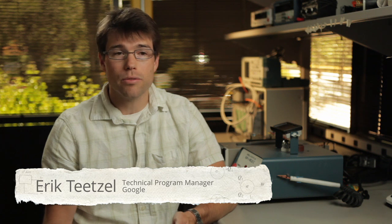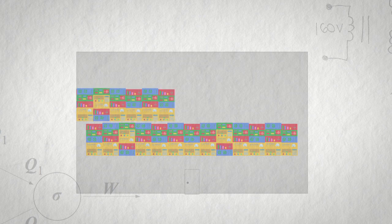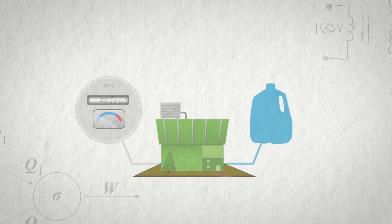Here at Google, data centers are very, very important to us. They are how we deliver all of our web services to all of our users. A data center can mean a variety of things — from a small closet filled with a couple of machines, all the way to very large warehouse-scale buildings optimized for power use and IT computing, filled with thousands of servers. At Google, we've spent a lot of time innovating the way we design and build these facilities to minimize the amount of energy, water, and other resources that these computing facilities use.